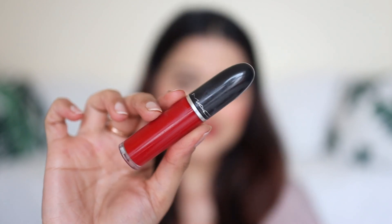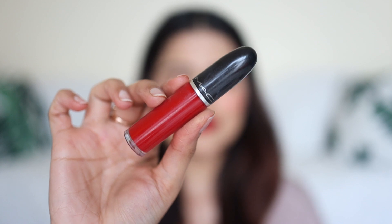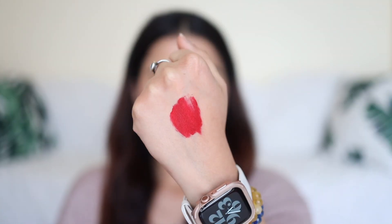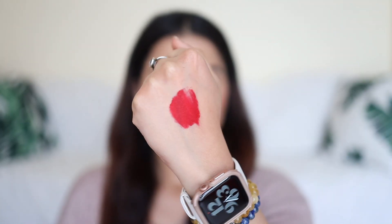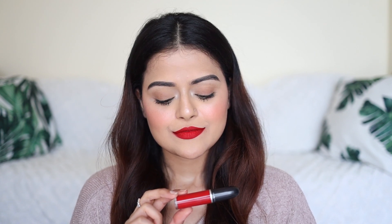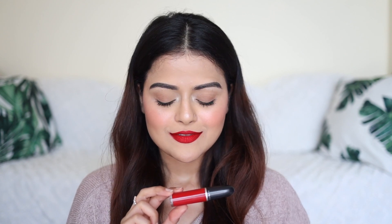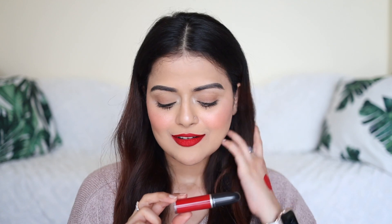And the last lip color is also from MAC — their Retro Matte Liquid Lipstick in the shade Feels So Grand. This color was my most used red lip color of 2020. It is bright, it is beautiful and it will suit all skin tones. The formula is long lasting and transfer proof and it is very comfortable to wear as well.